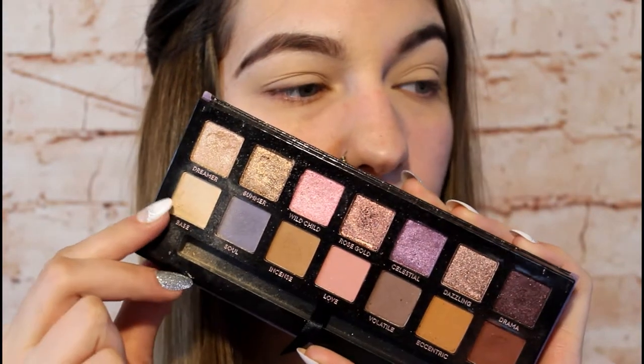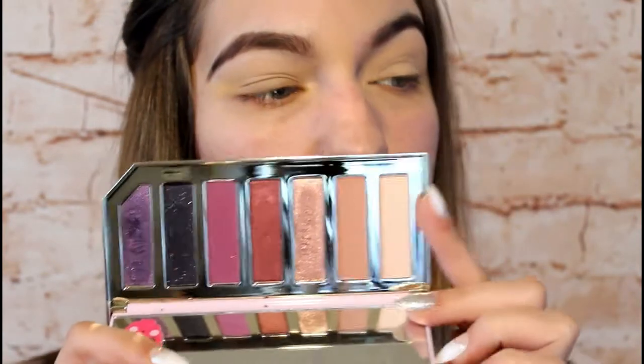If you'd like to see the look I create, just keep on watching. As usual, I'm going to start by priming my eyelids. I'm using my favorite primer, the Luscious Angel Eyes eyeshadow primer. After applying the primer to my lids, I'm going to use the Norvena palette — I always use the shade Base — and I'm going to fluff this all over my eyelid to set that base.